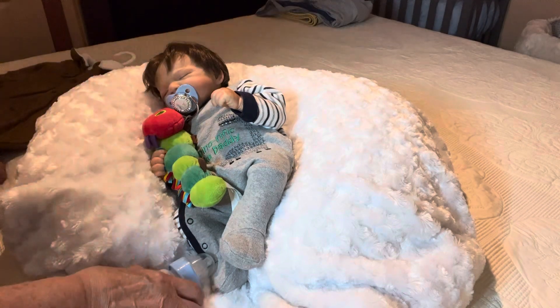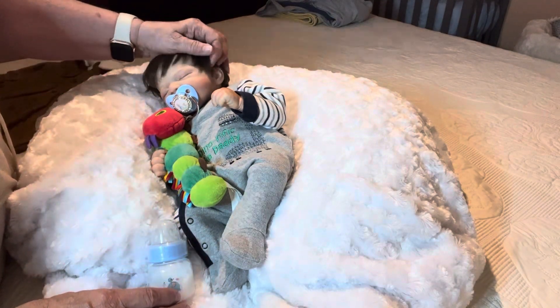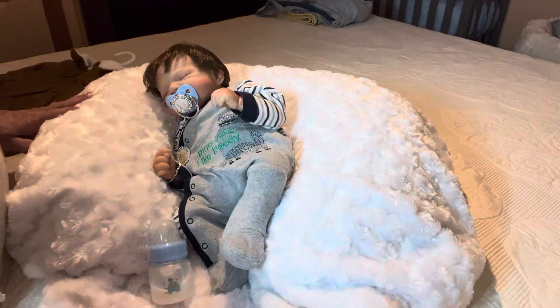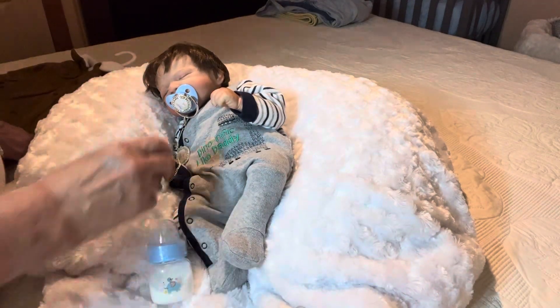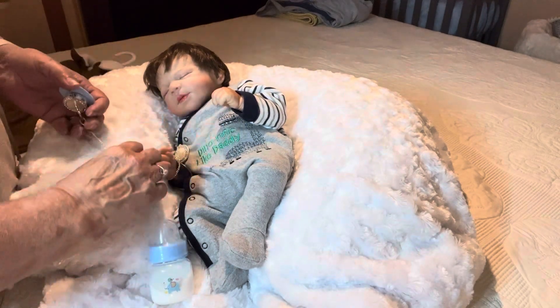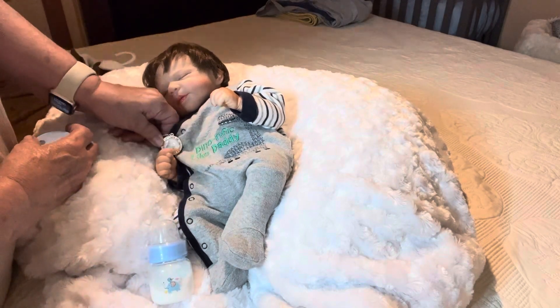As some of you know, hubby surprised me with this precious little nugget just a few days ago, and I was just shocked, pleased, just over the moon — because it is Pascal!